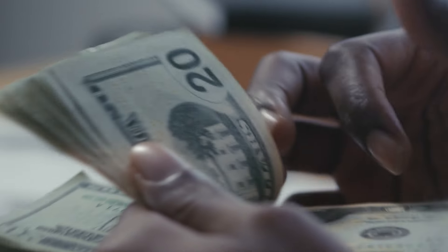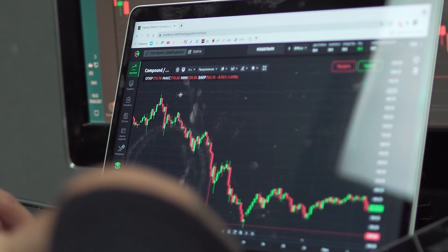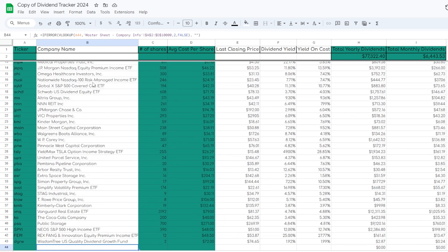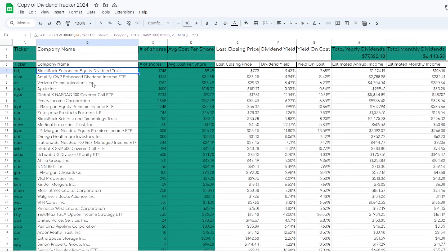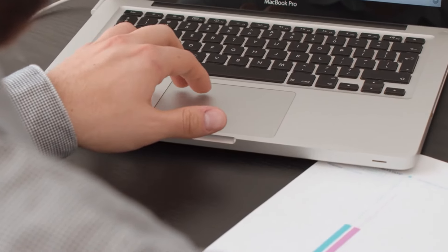So you're a dividend growth investor that wants to earn massive fat stacks of cash on a monthly basis, but you're not exactly sure which of the dividend paying ETFs out there are the best vehicles to do so. Well in this video we're going to go through five of my all-time favorite higher yielding, more income generating dividend paying ETFs.